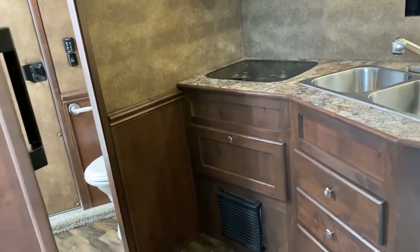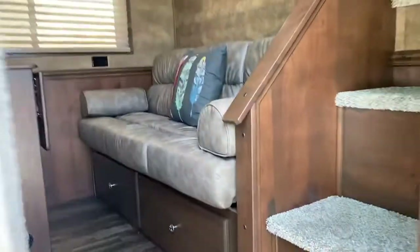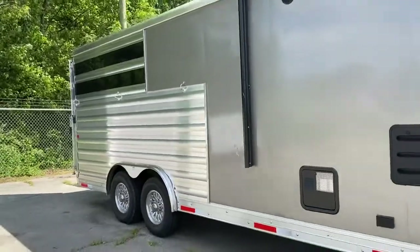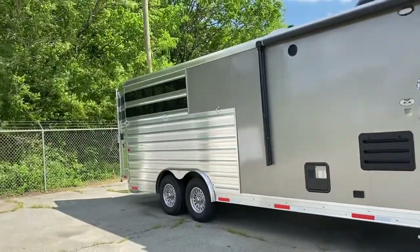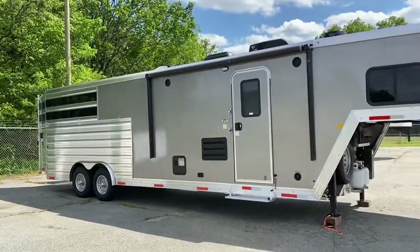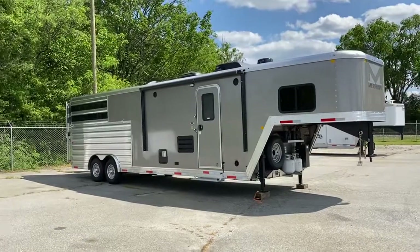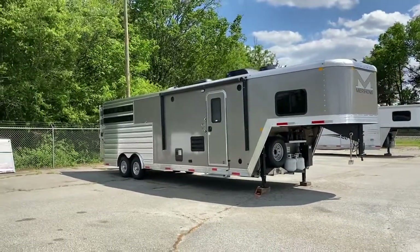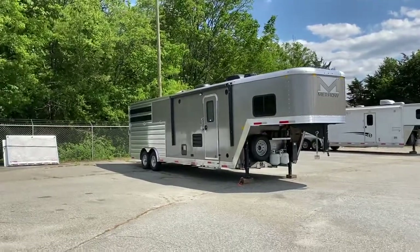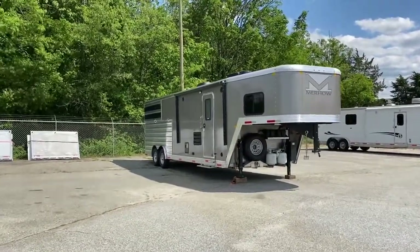A direct line to the bathroom for both parties. This is an 8009 stock combo, 2021 Merhow, brand new — just on the lot today, May 6th, 2021. Been waiting for inventory trailers for a while. Alright, Carolina Trailer Sales, CarolinaTrailerSales.com. Have a great day.